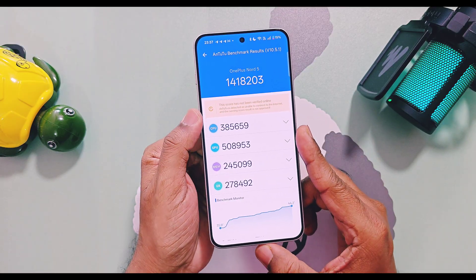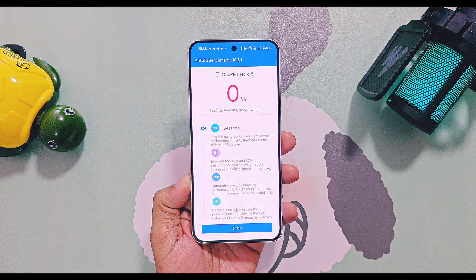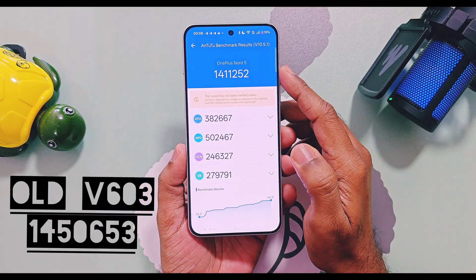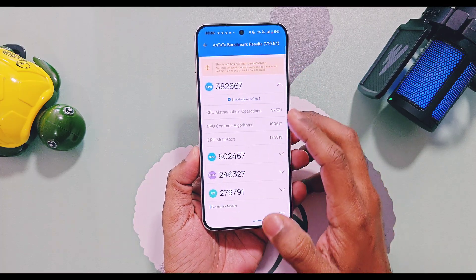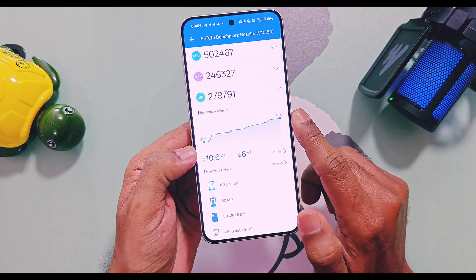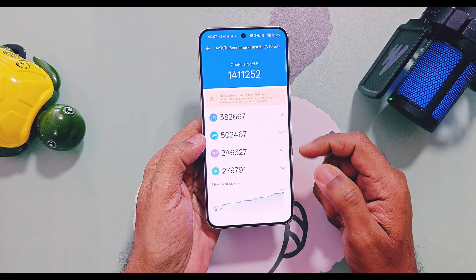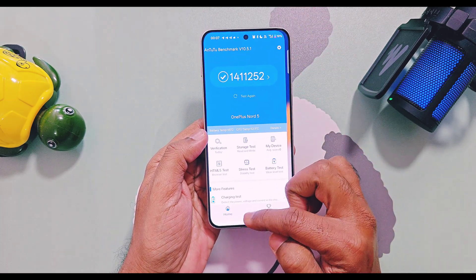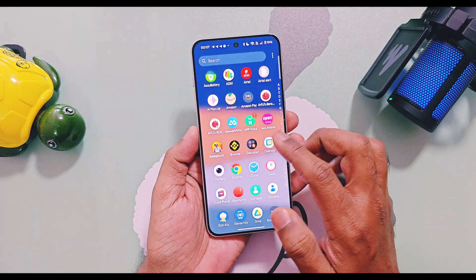I cooled down the device to normal room temperature and then ran the AnTuTu benchmark in performance mode, getting a score of 14,11,252. Here again a downgrade of 38,501 points was noticed compared to old v603, which scored 14,50,653. I reconfirmed these scores by repeating the test and got nearly the same results every time. Temperature rose from 35 to 46 degrees Celsius — an 11 percent rise. I think CPU throttling is higher in v604, which may be the main reason for this downgrade, similar to what happened with v602 before OnePlus fixed it in v603.